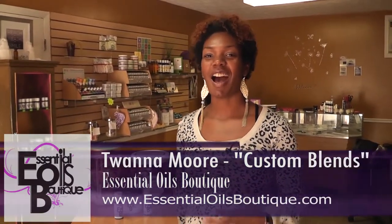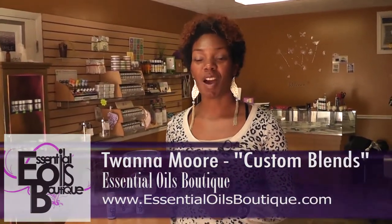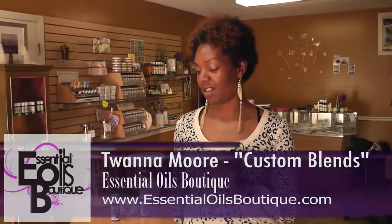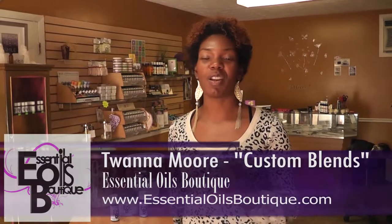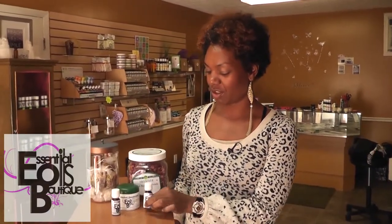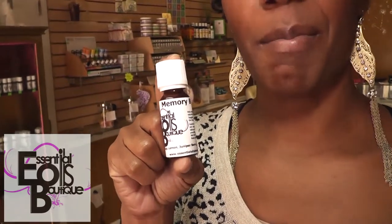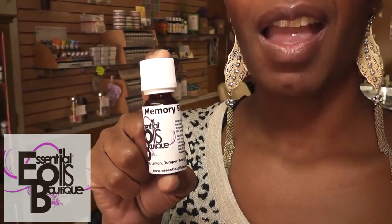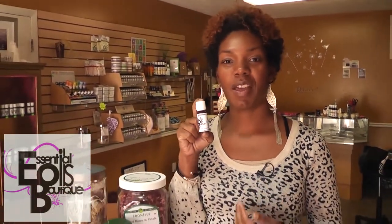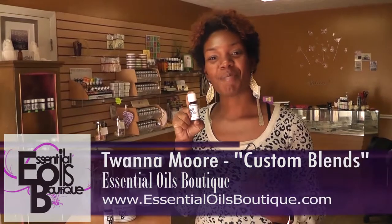At Essential Oils Boutique, I create products for you by blending different essential oils and also adding in different herbs. I want to show you a couple of items that I blend myself. This is the Essential Oils Boutique Memory Blend, and in this blend are five different essential oils that are great for helping us remember things.